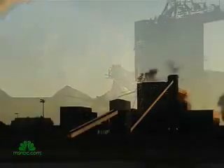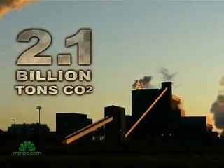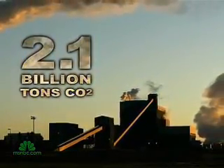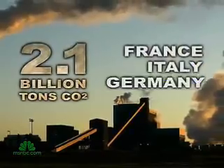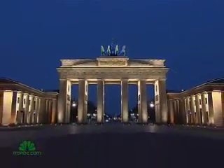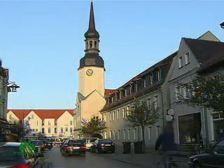In the U.S., coal power plants emit some 2.1 billion tons of carbon dioxide a year — more global warming gas than France, Italy, and Germany combined. But Germany, a country once divided, is now united in pursuit of clean energy.